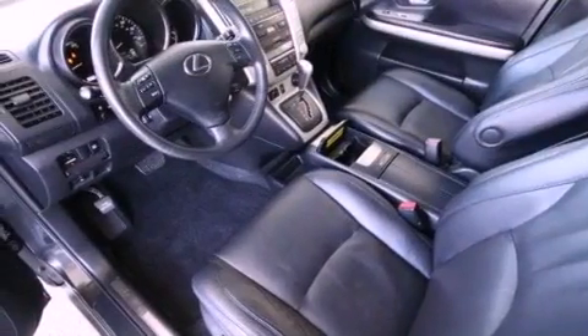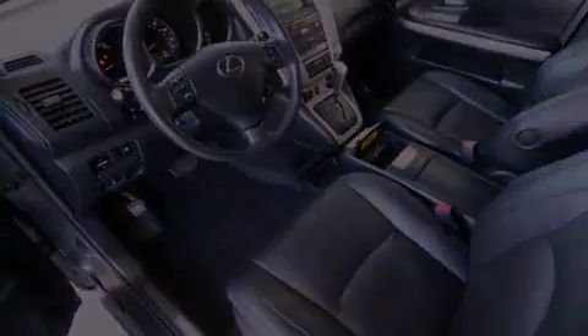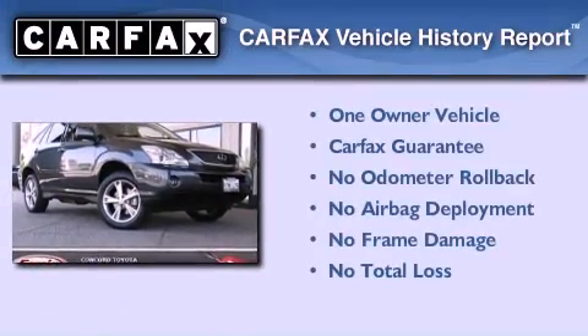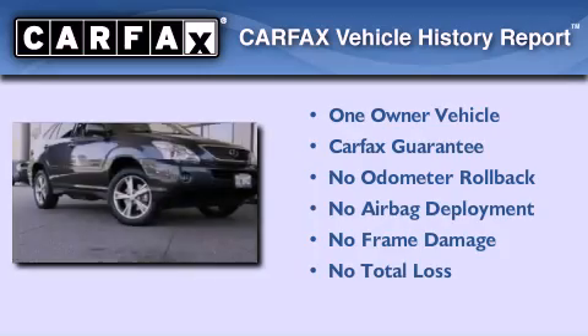With an EPA estimated rating of 27 miles per gallon on the highway, this automobile helps leave money in your pocket where you want it. This Lexus has had only one owner, and it qualifies for the Carfax buyback guarantee.